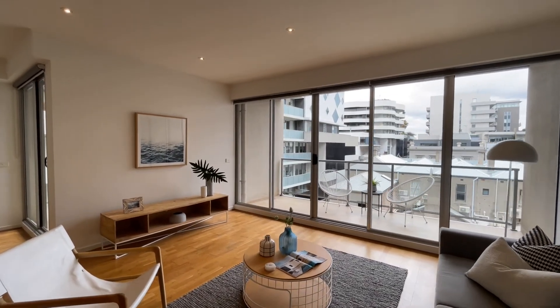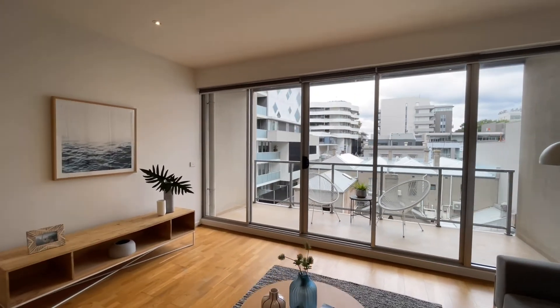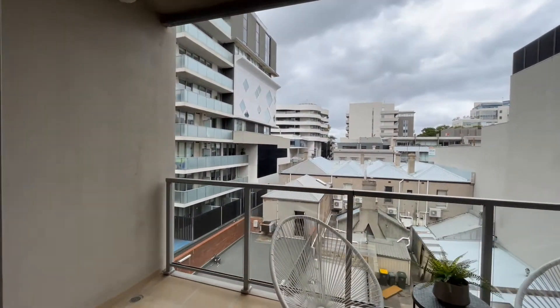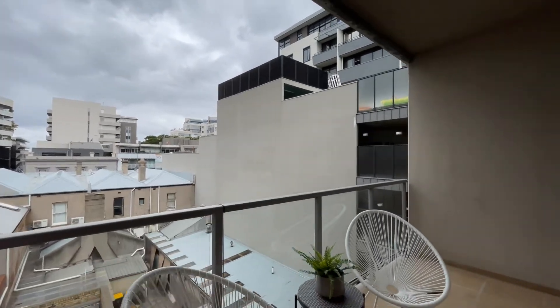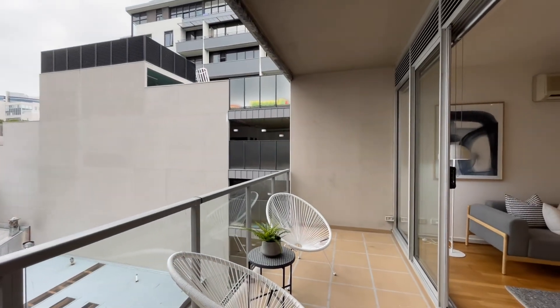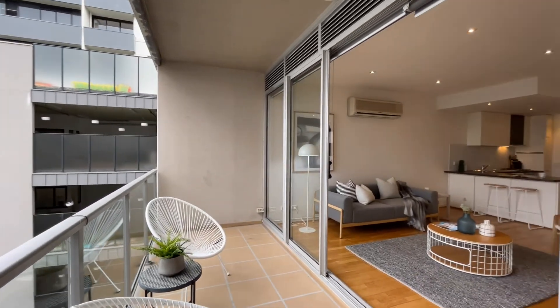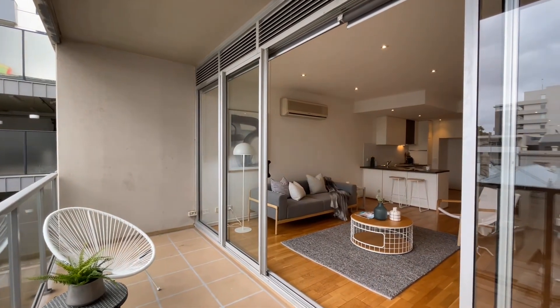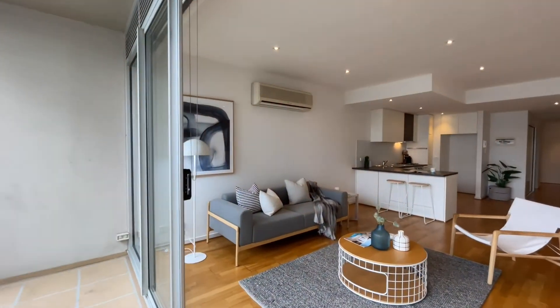Facing east through the apartment we catch a beautiful morning sun. From here we step out onto the second balcony, which connects seamlessly with your living space — the perfect spot for outdoor dining and or lounge.